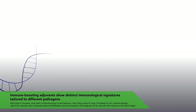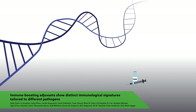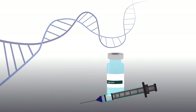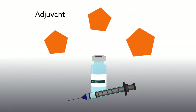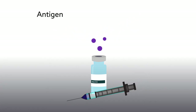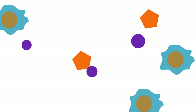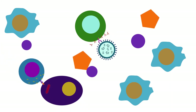Advances in genomic sequencing have made it easier than ever before to design safe and simple vaccines. But there is still an urgent need to improve vaccine technology, specifically for adjuvants — the immunostimulatory molecules that are added along with the target antigens for full disease protection. Recent research suggests that in addition to boosting the vaccine's immune response, adjuvants may be able to shape the specific immune responses, which could be very helpful in fighting tricky pathogens.